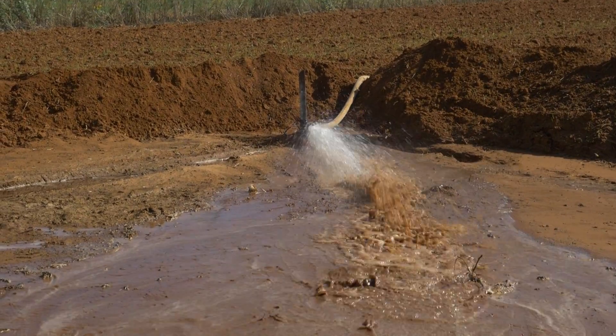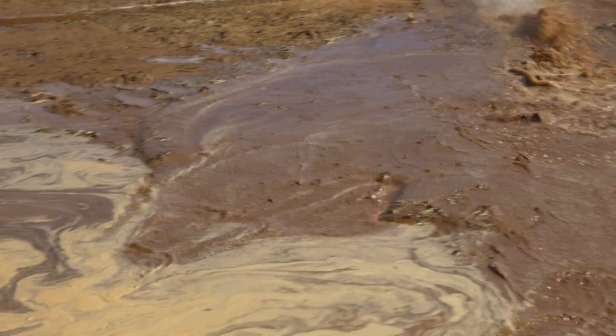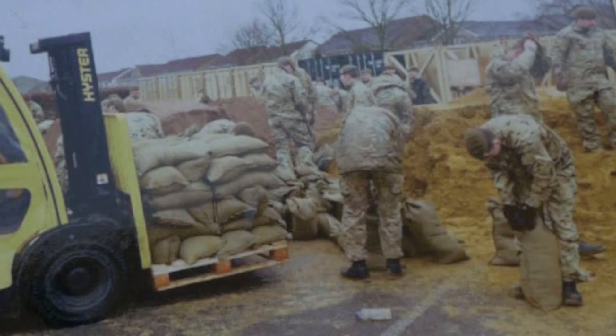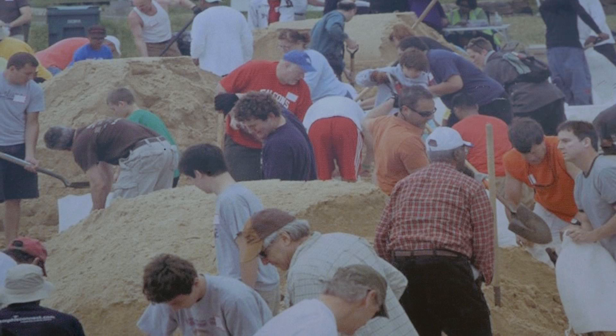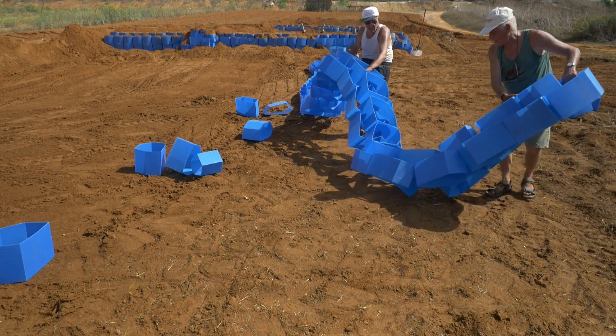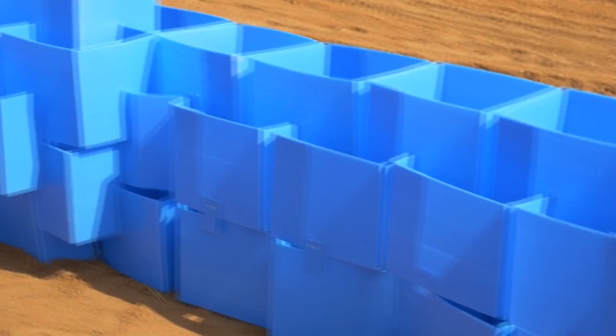Sandbags are a really good system in order to block water, but in order to block a flood — if you want to build 100 meters of a system with sandbags — you need 7,200 sandbags and 70 people working for 10 hours. In our case, with our elements, we can build 100 meters with 3 men in 4 hours.